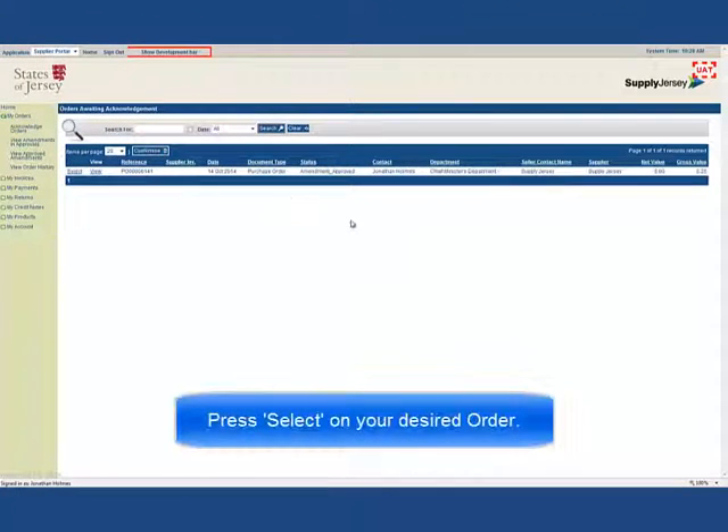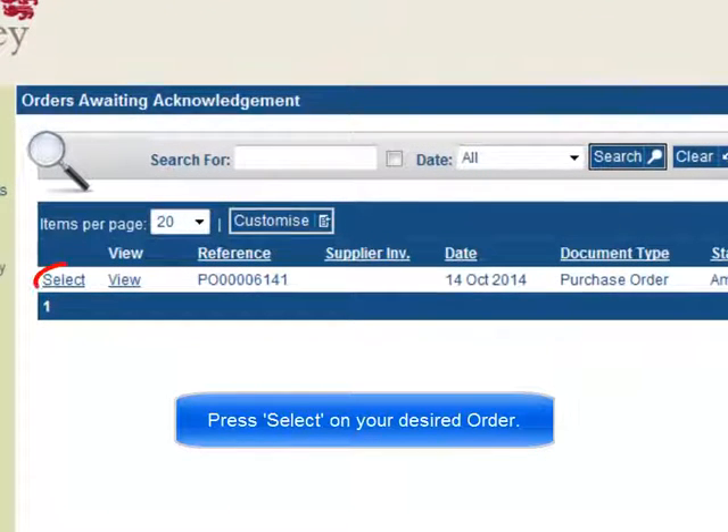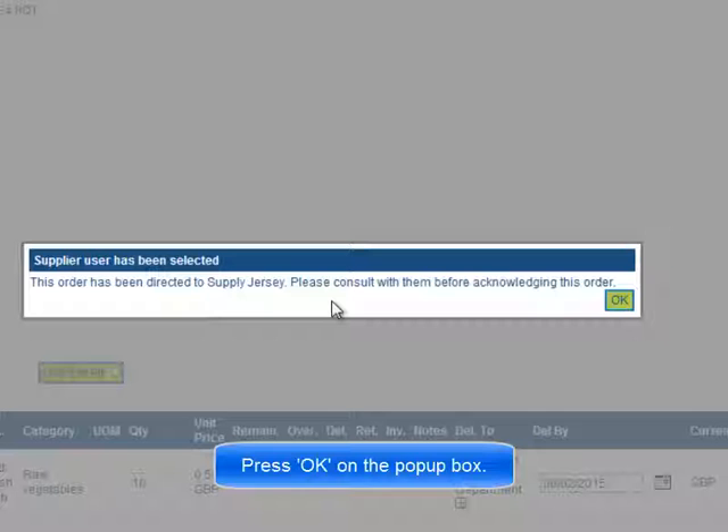Press Select on your desired order. Press OK on the pop-up box.